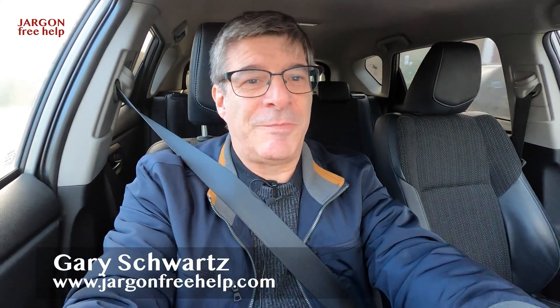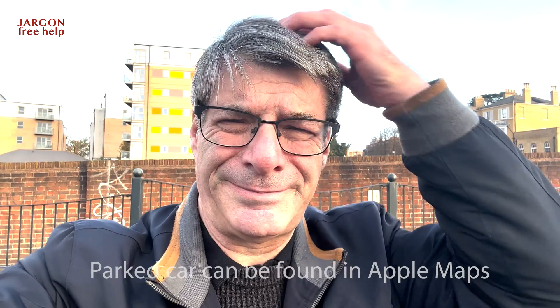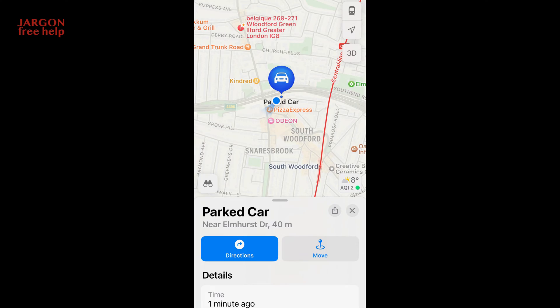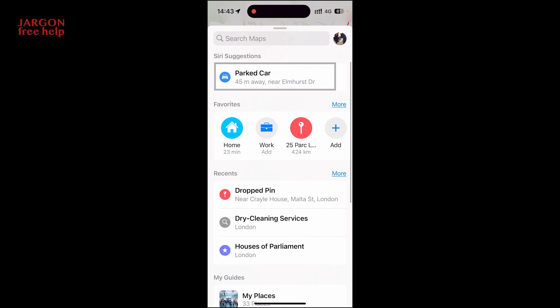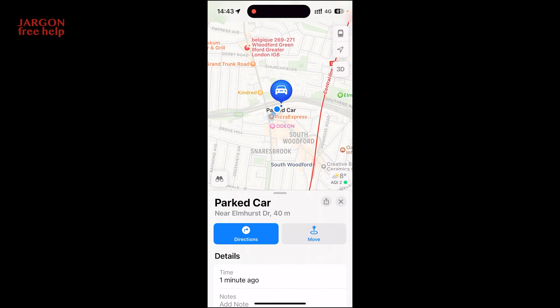If you're like me, you've probably forgotten where you've parked the car from time to time. There's a great feature on the iPhone that tells you where you've parked your car, and I'm going to go into that in a moment. It was some friends, old schoolmates on Facebook, that reminded me about this because they were surprised.